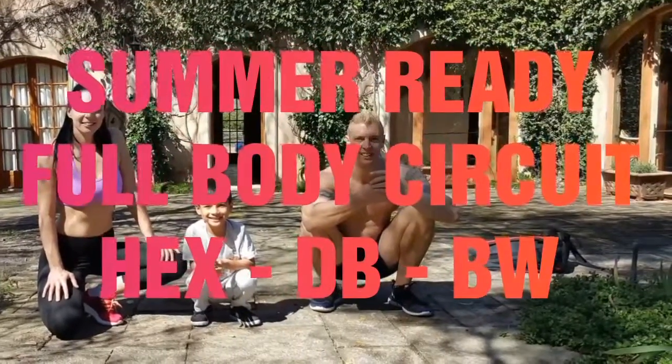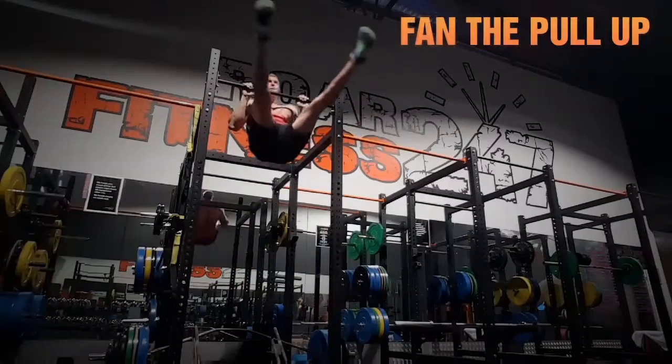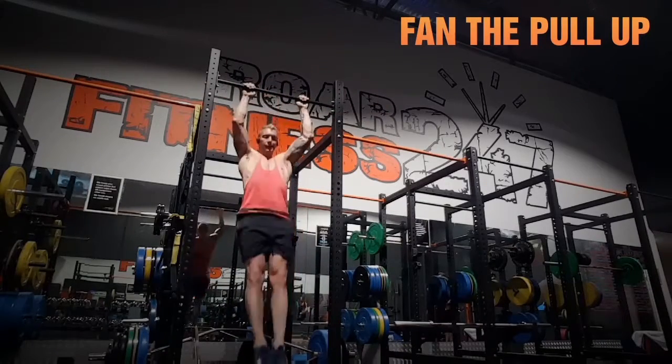A long day at work means maximize your time at the gym. Been digging these giant sets — this clip is sped up — starting out with Fan the Pull-Ups.